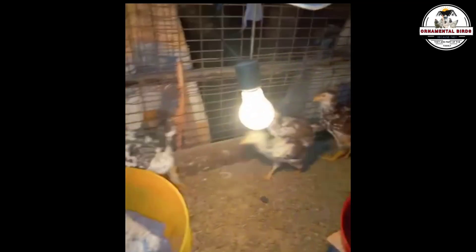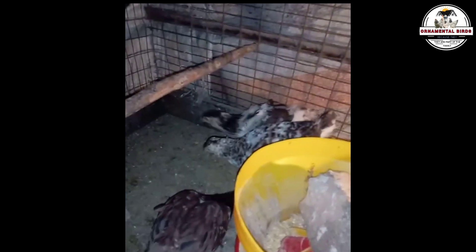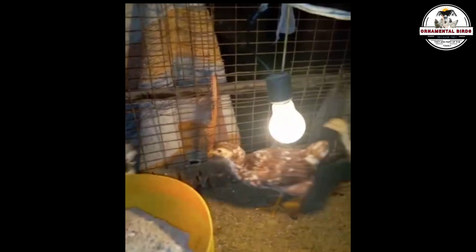And the weight? Visualize males that combine the muscle mass of the giant with the solidity of the Milflor, perhaps exceeding 11 pounds, even approaching 15 pounds. Females? Equally substantial, ranging from about 7.7 to 11 pounds, offering a tangible promise for both the table and the continuity of the lineage.